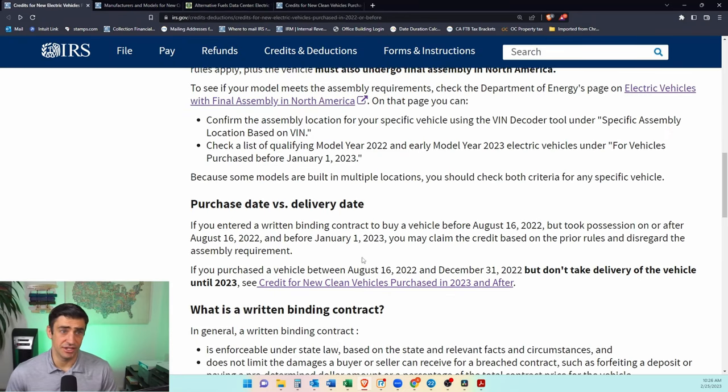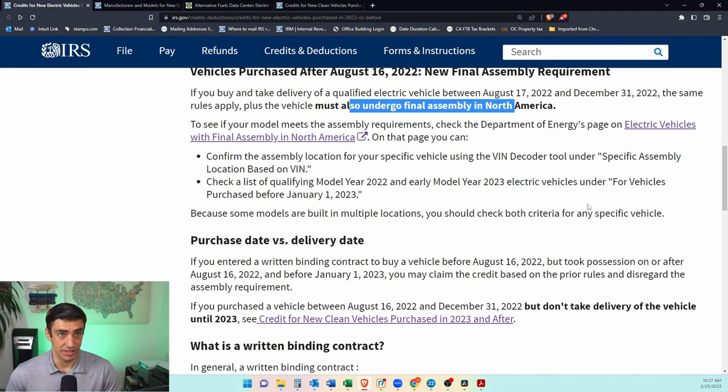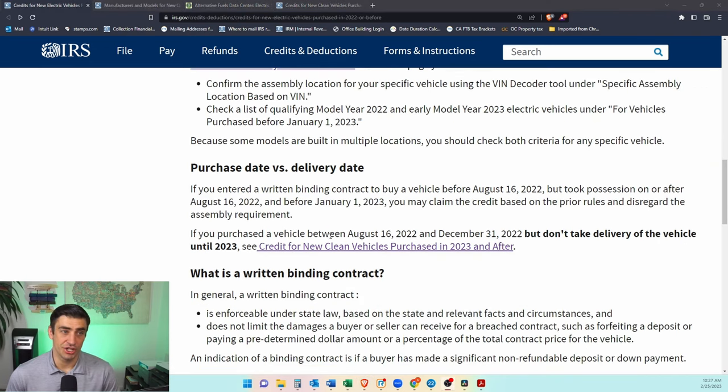There's an important caveat around purchase date versus delivery date. If you bought the car before August 16th but took possession after August 16th and before the new year, you can still claim the credit without the final assembly rule applying. But if you purchased it between August 16th and the end of the year and don't take delivery until the new year, then the 2023 rules apply and you don't get the credit until 2023.